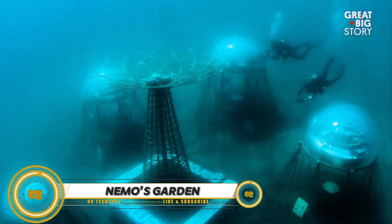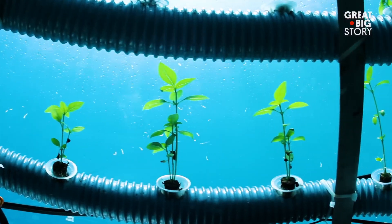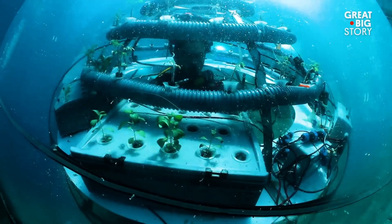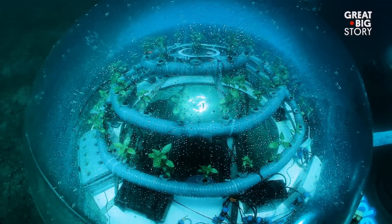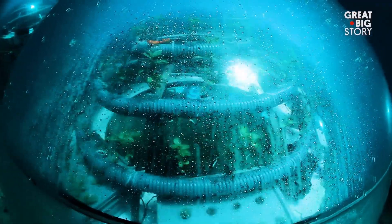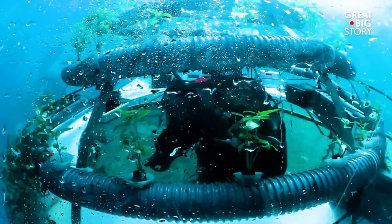Nemo's Garden is a unique project designed to explore the viability of underwater greenhouses — the first ever underwater cultivation of terrestrial plants. It consists of nine air-filled clear plastic pods anchored to the sea floor off the coast of Noli, Italy, floating at depths between 15 and 36 feet. Born to face global issues such as climate change, pollution, malnourishment, and hunger, the project aims to be adaptable to the most hostile places on Earth.